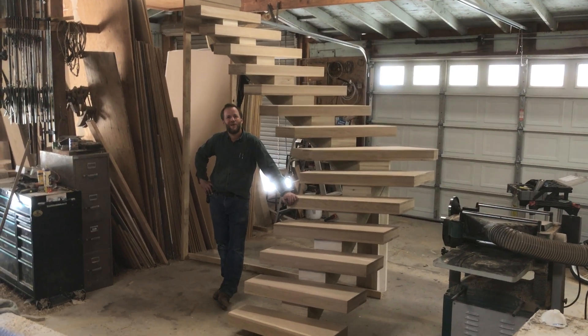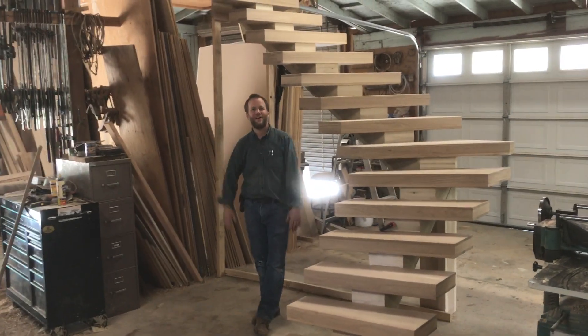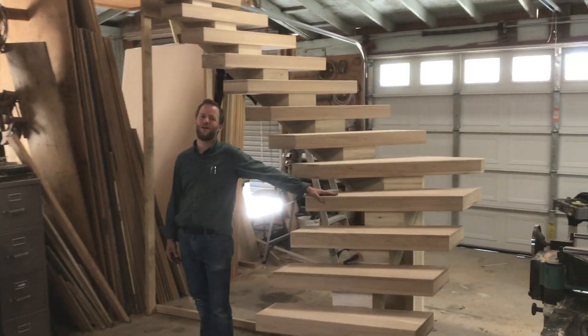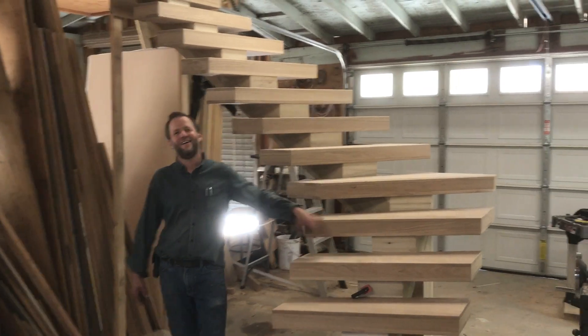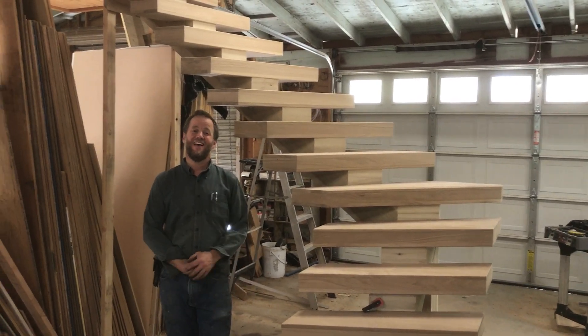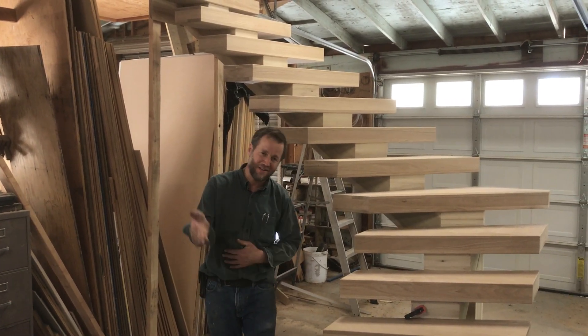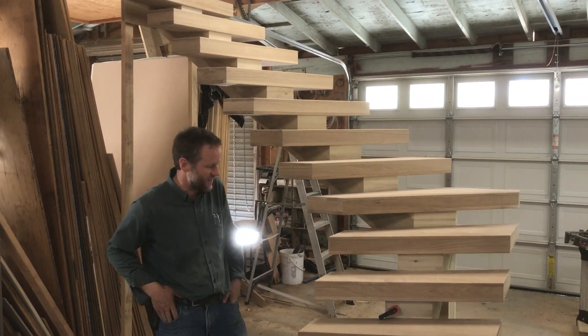Hey, welcome to Top Tread Stairways. Here we are in the stair shop. Exciting day for me because I've been working on this project for a couple weeks now, and today I get to haul it to the job site and install it. Somebody else is excited too — I've got a customer on the other end that is looking forward to seeing how this thing works.